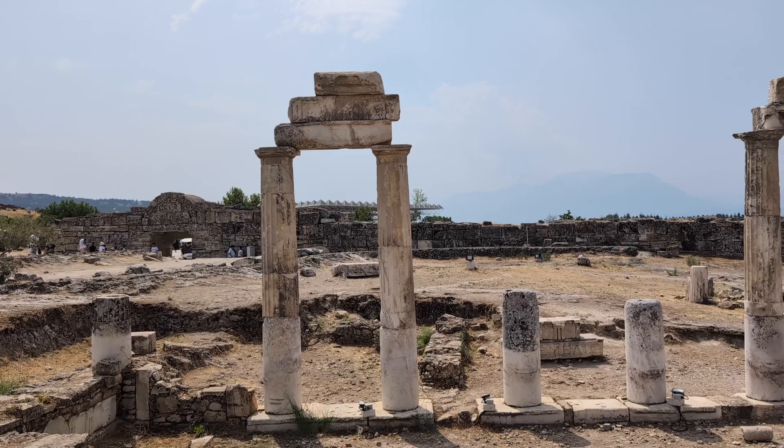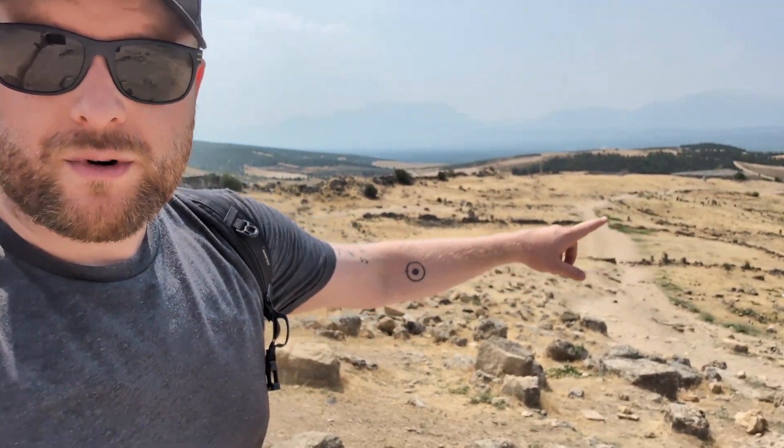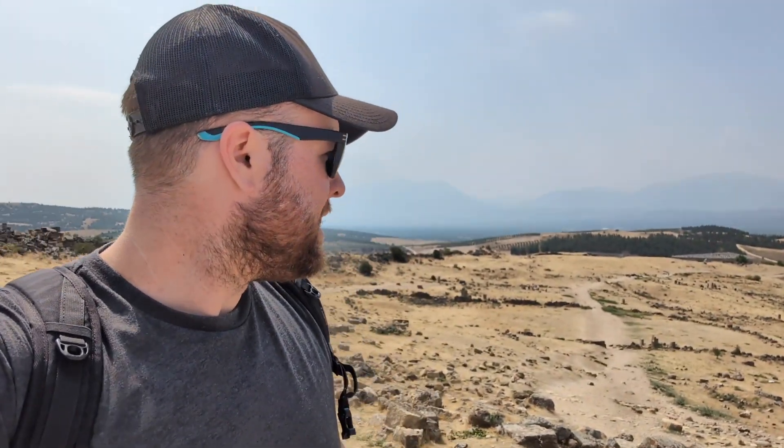We are now going to explore the Hierapolis ruins. After a nice long dry walk from the southern gate up to the top of the amphitheater, you can really see the city down below broken out into layers, zones, little sections. It's still evident today, you can see it.